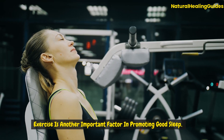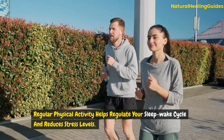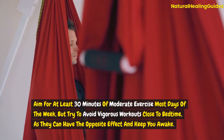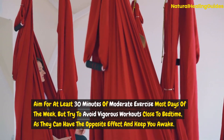Exercise is another important factor in promoting good sleep. Regular physical activity helps regulate your sleep-wake cycle and reduces stress levels. Aim for at least 30 minutes of moderate exercise most days of the week, but try to avoid vigorous workouts close to bedtime as they can have the opposite effect and keep you awake.